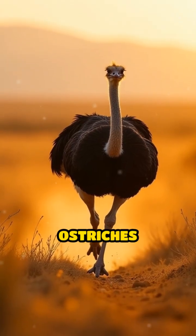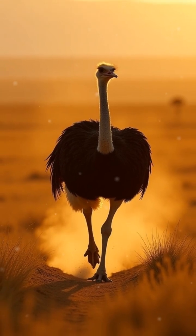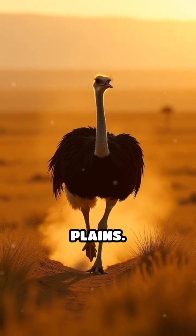These combined features make ostriches true running machines, perfectly evolved for speed, endurance, and survival on the African plains.